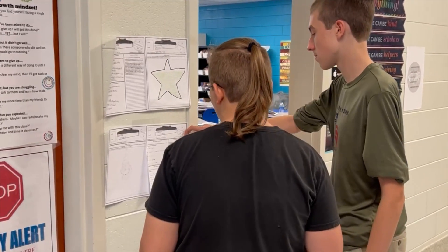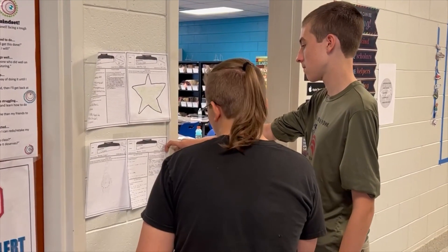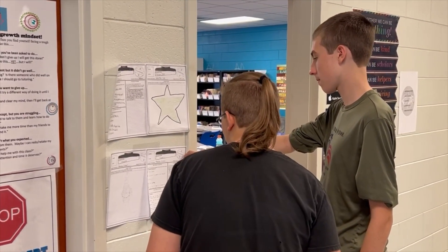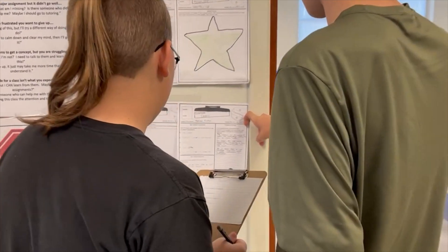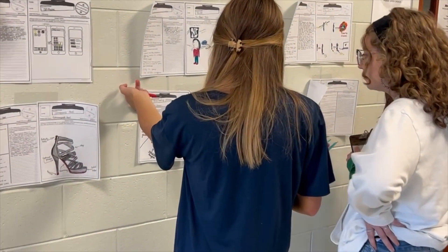When the project was complete, the students judged each other. They rated each gadget on its design, its features, and how secretive it was. When the scores were tallied, Mrs. Blackwood announced the winners.